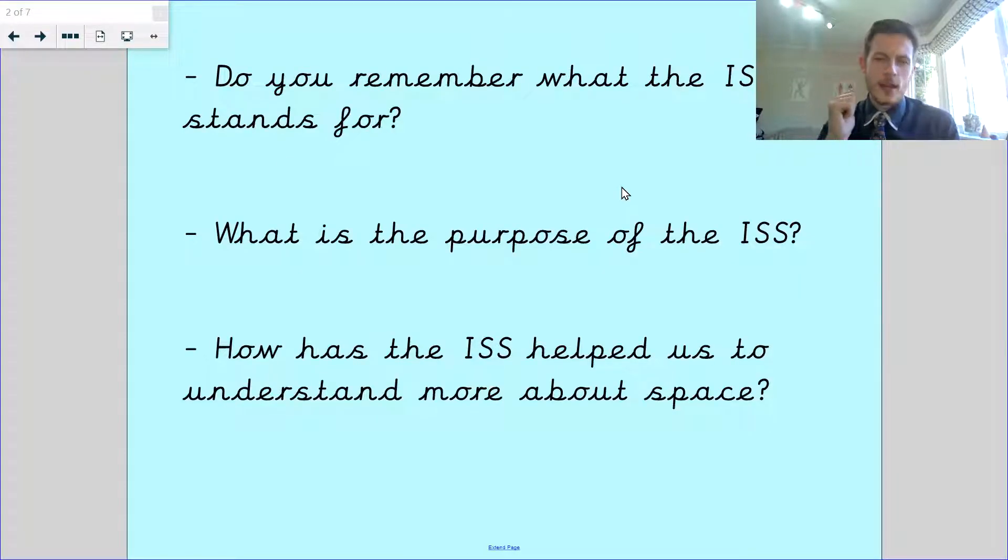Do you remember, talk to your Teddy, what the ISS stands for? What is the purpose of the ISS? How has the ISS helped us to understand more about space? Those are our three questions.